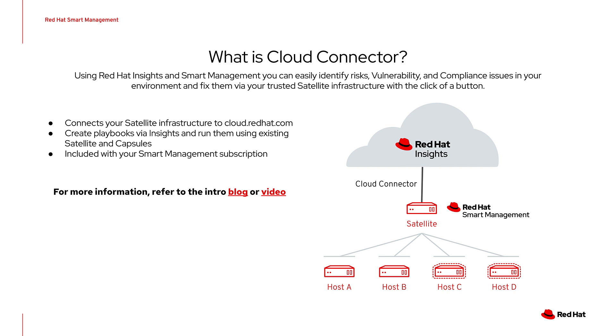Steering back to Cloud Connector: when Insights finds issues in your environment, it can generate a playbook to help you fix it. However, if you only have Insights, it's up to you to download the playbook and figure out how to run it. With Smart Management, you can use Cloud Connector to create a web socket between your Satellite and cloud.redhat.com. This enables an Execute Playbook button that will send the playbook from Insights to your satellite-connected hosts. There's a blog and a video that walks you through this setup process.